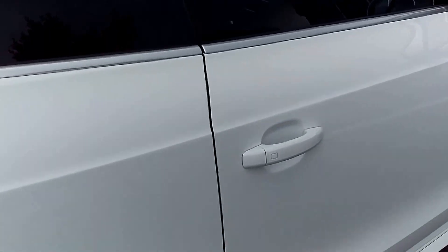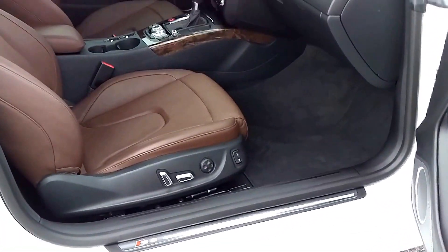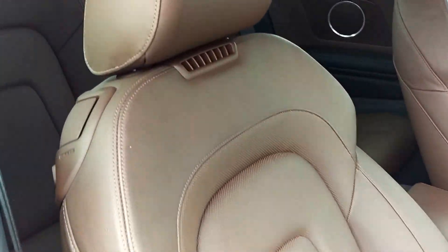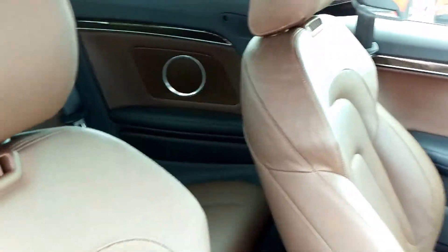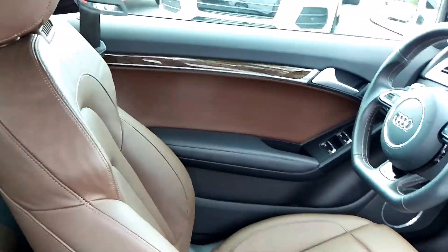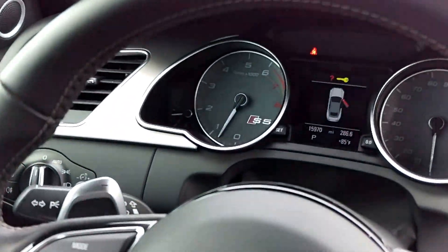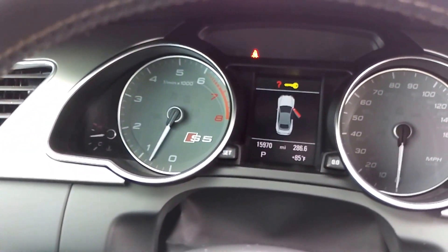On the inside, you'll find the Milano leather package with the comfort seats, providing you with the ventilated seats and the neck warmers, as well as the upgraded Bang & Olufsen sound system. 15,970 miles.